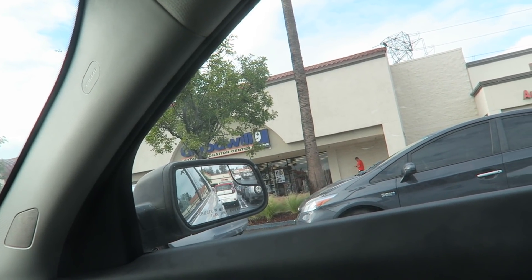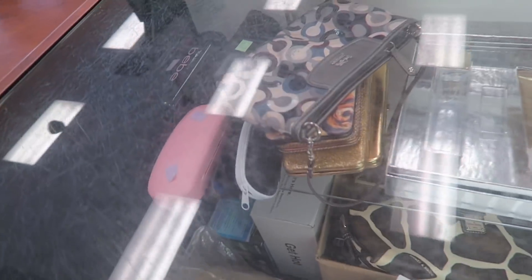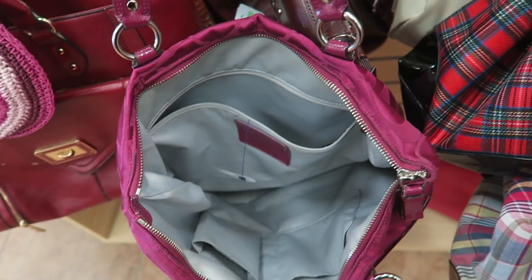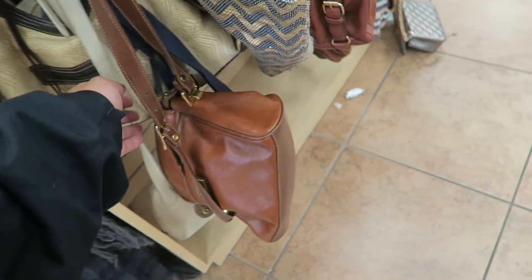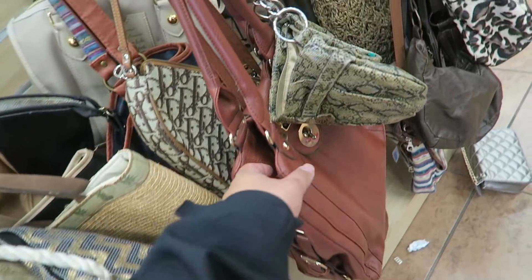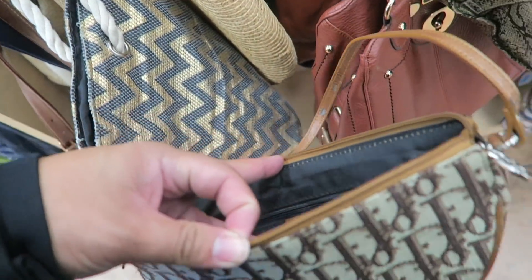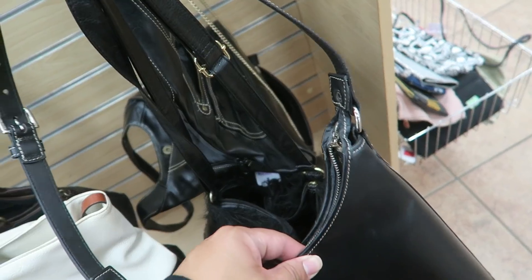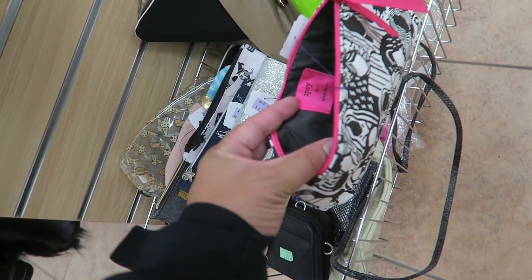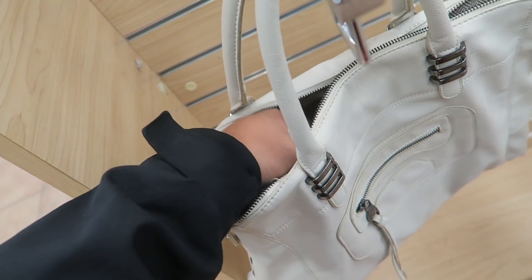Alright you guys, we just got to the Goodwill. Let's go inside and check it out. I think there's a Fendi in there. And a Coach. There's a Coach but it's $25 and the patent is super cracking so that's a no. Capizio. This is that fake Coach. Dior maybe. I think it's fake. They still have this vintage Junie here which is kind of cute. It's in really good shape.